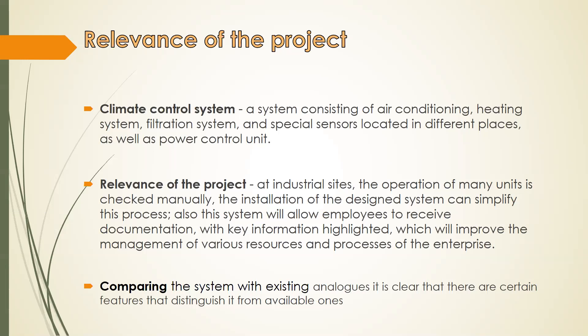The practical significance of the obtained results is the creation of a system that will simplify and improve the process of resource management and climate control in enterprises. The first step of doing research in the subject area was an analysis of possible effects of the system, which allows estimating its possible impact and positive effects in case of successful implementation. In this case, the project has a beneficial effect on the current situation.